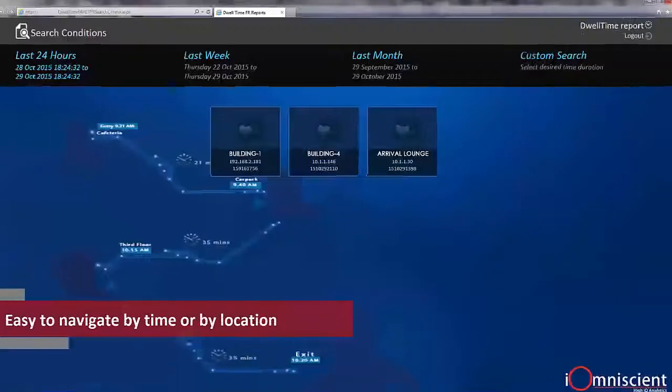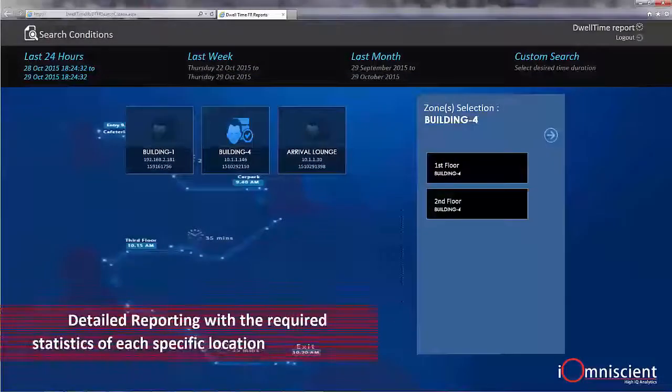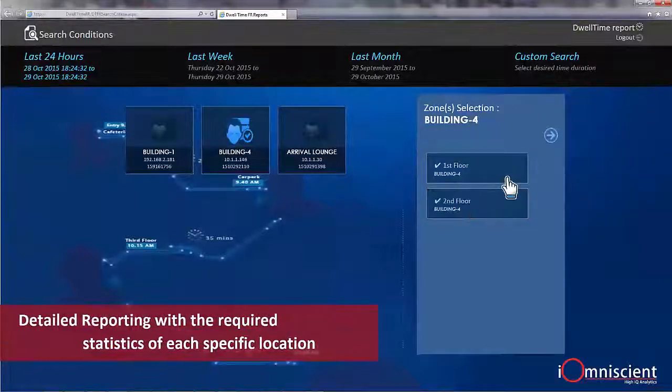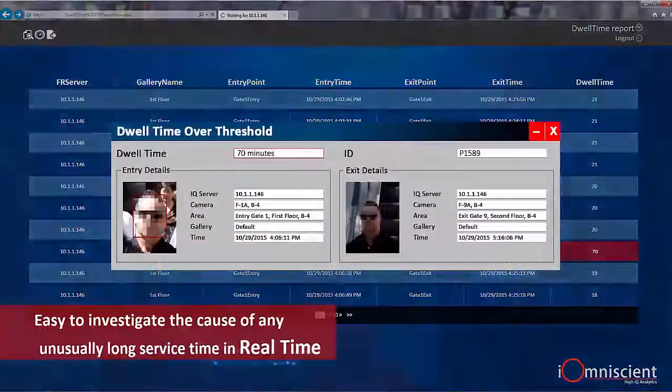You can start with a simple dashboard and drill into each level to get a more detailed report on the traffic statistics. The world times and footfall system can alert you when a specific customer's dwell time has exceeded the required service threshold.